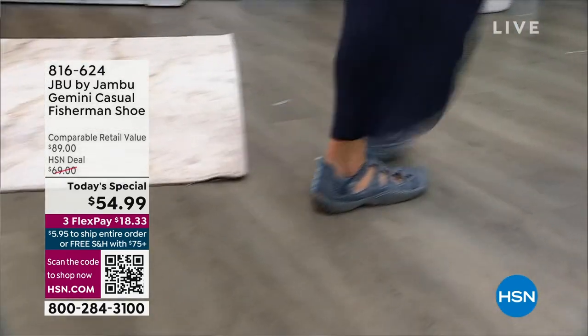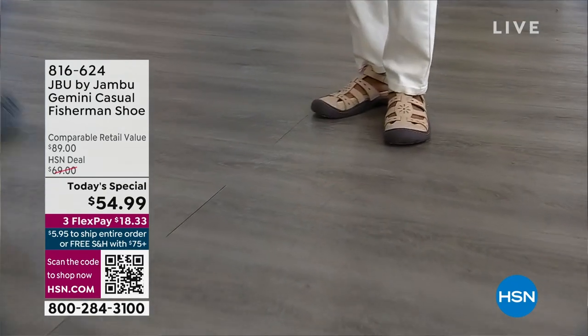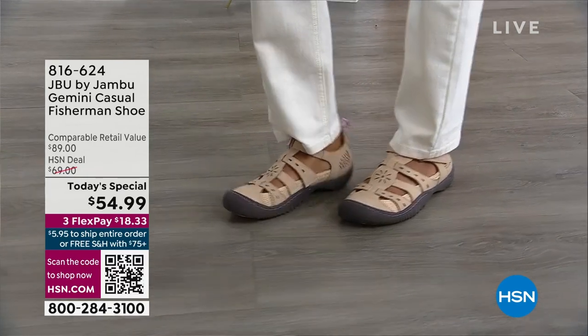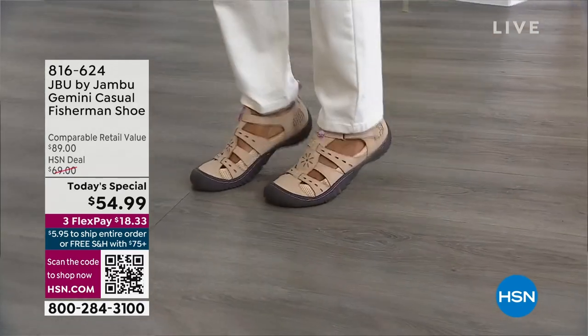We're going to show you here — you can just tell by her feet, that's Donna. Look at the different ways you are going to wear it, the versatility of it. Because the things you want in a shoe — when we're checking the boxes — you want comfort, you want support, you want it to look great.